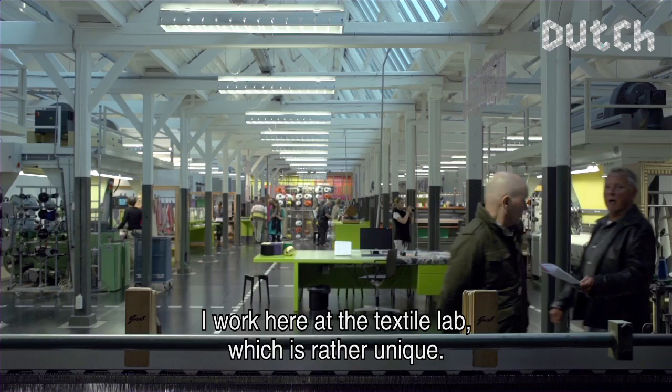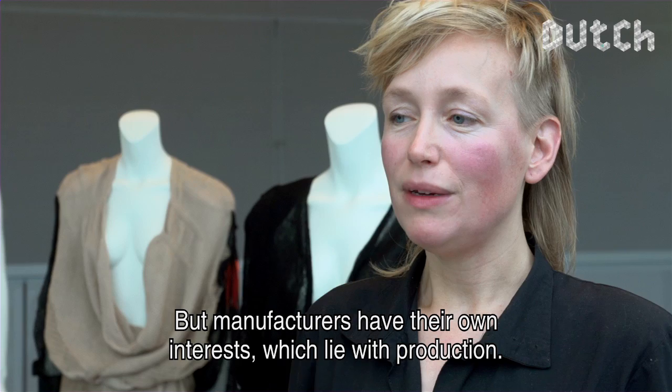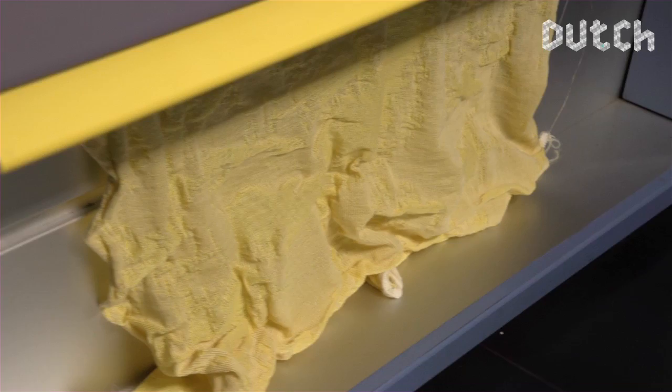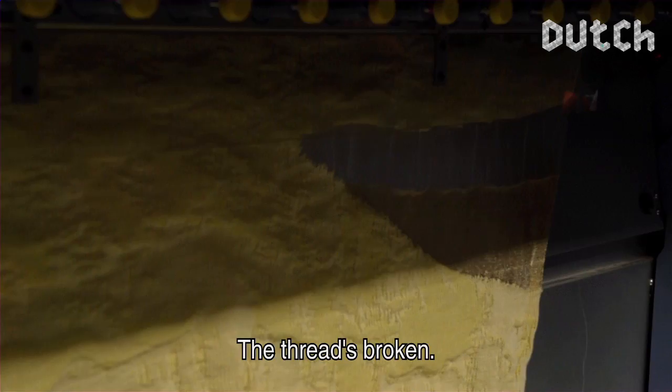I work here in a textile lab, which is quite unique. If this weren't available, you'd be dependent on manufacturers, and manufacturers have their own values — mainly focused on production. And for me, there's a lot of room for mistakes, so that's not easy. That's why it's very nice to work here. The thread broke, but we have a good test — so let's look at the result.